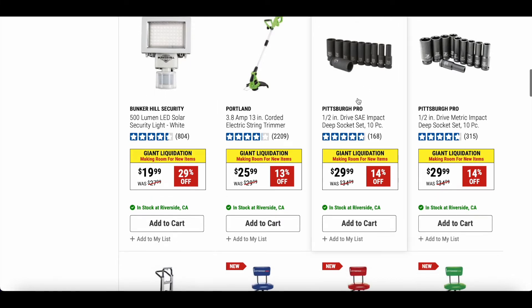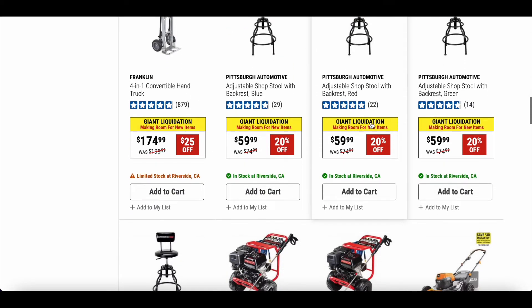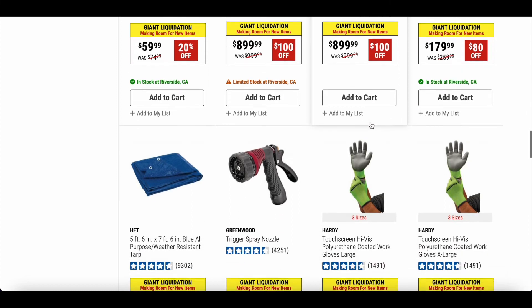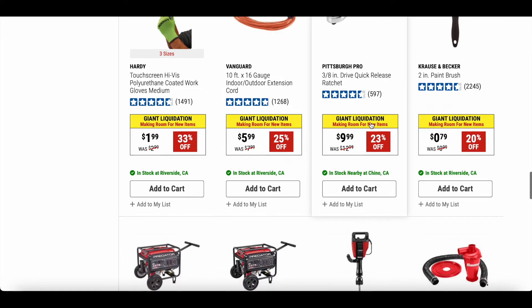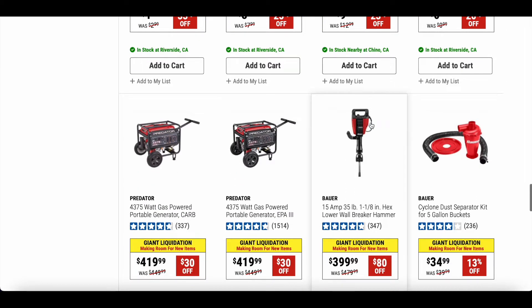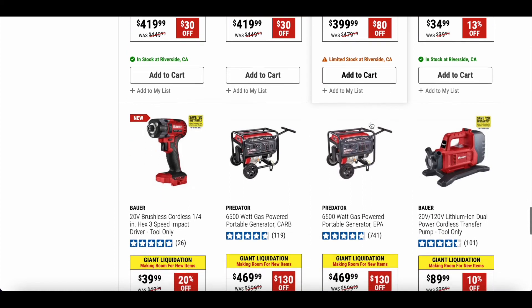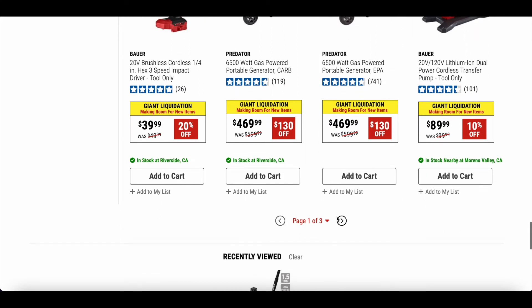Here are some Pittsburgh Pro 1/2-inch SAE and metric impact sockets — these always come in handy. They're on sale for $29.99, original price $34.99. There are also adjustable shop stools with backrest in blue, red, green, and black. We've also got some gloves, a nozzle, and some portable generators.